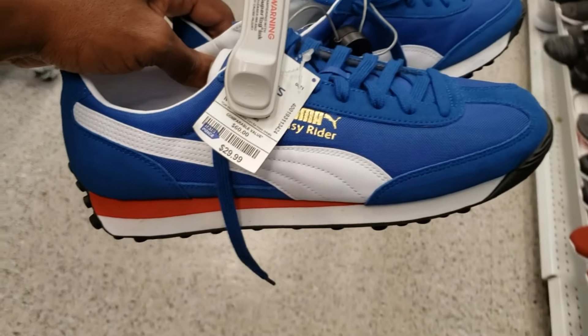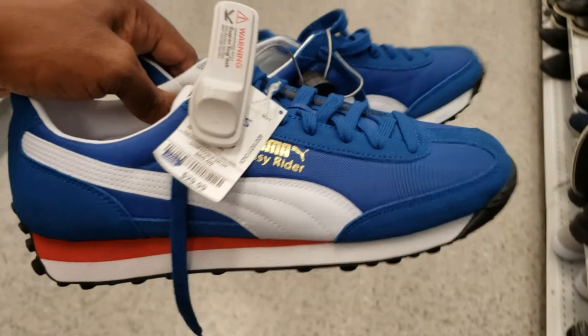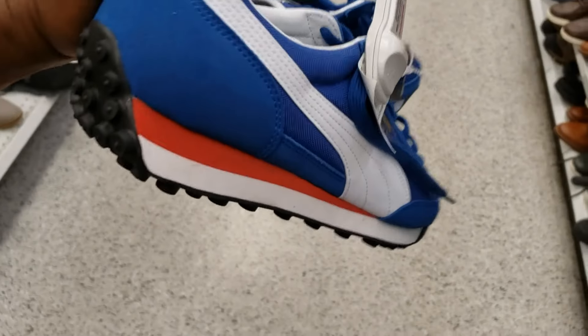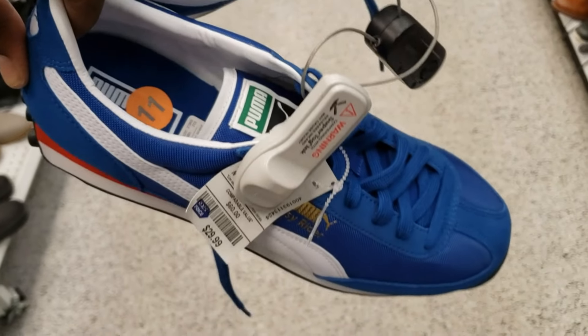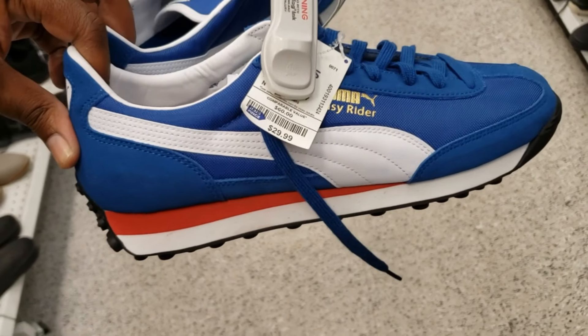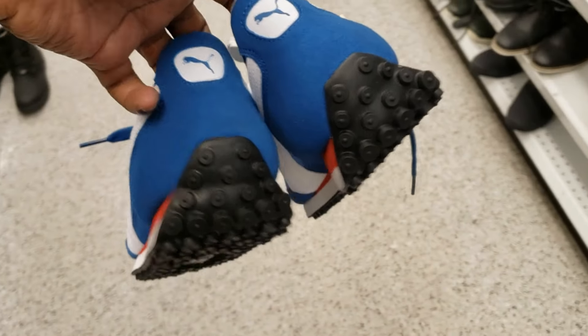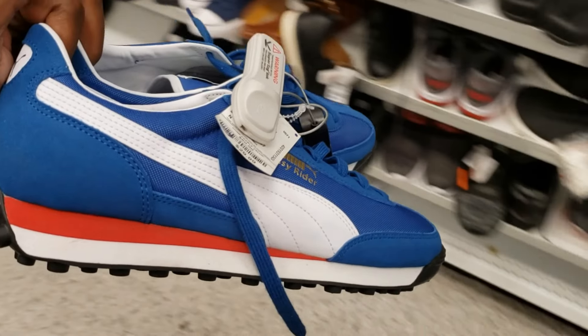These look pretty dope — 29 bucks, some Puma Easy Riders. Clean right here bro for 24 bucks, that's a good price — size 11. Cop, pass, fire, or trash on these? Man, these are not that bad at all, what do you guys think down below?